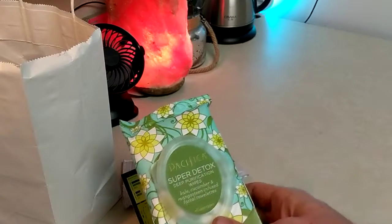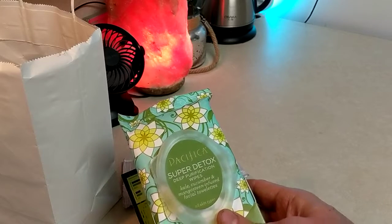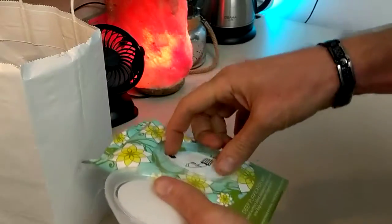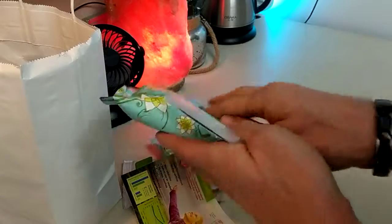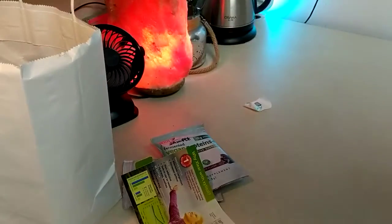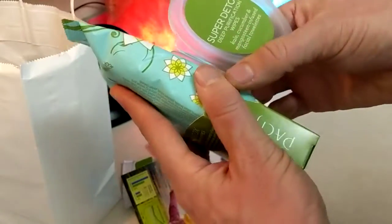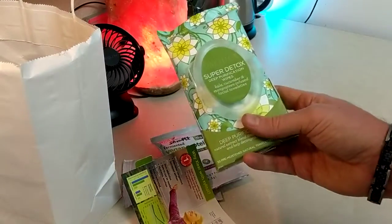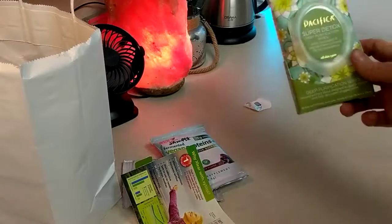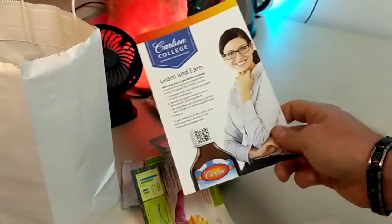These are purifying wipes with kale, cucumber, and mangosteen - facial towelettes from Pacifica. Let's see how they smell. Pacifica does have some stuff that's really good smelling, I like a lot of their lotions. I can tell the cucumber is in there - honestly it smells like cucumber and seaweed to me. Maybe you're into that, maybe you're not. Pacifica is a pretty good brand overall.